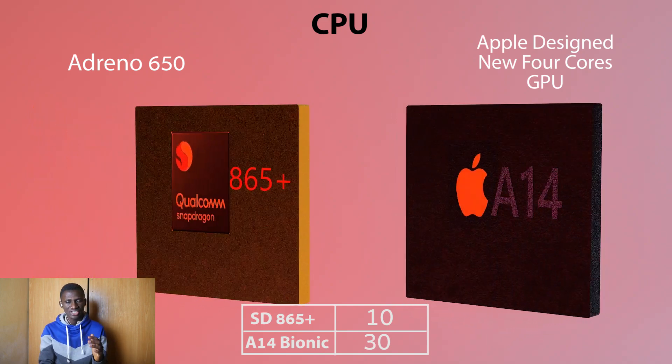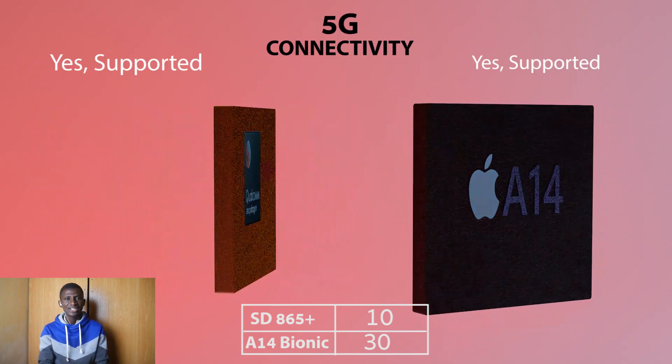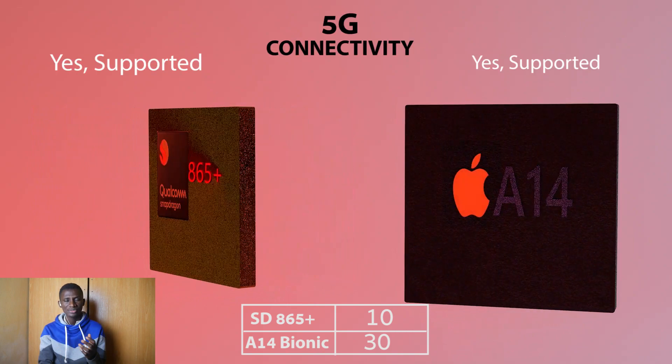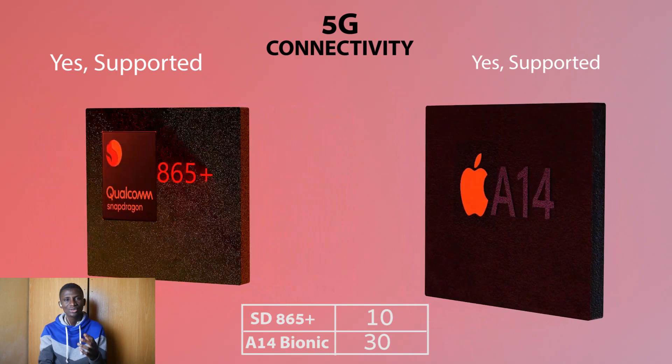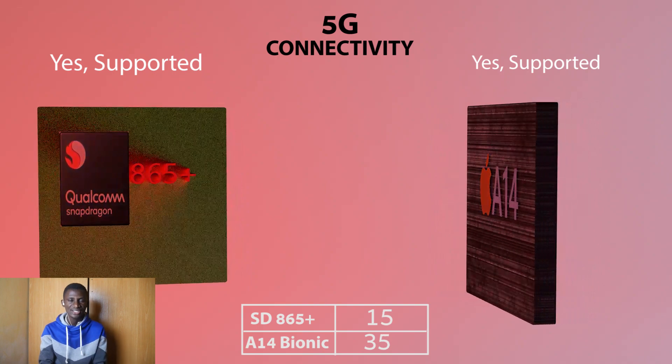The predecessor in question is the Apple A13 Bionic chip. And lastly, for the first time, the Apple chipset is supporting 5G network connectivity. With both chipsets now supporting 5G, the score here is split.